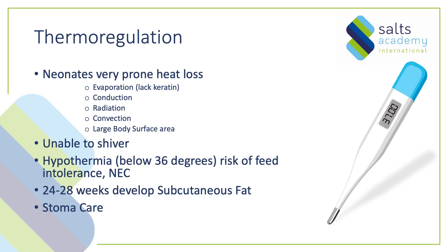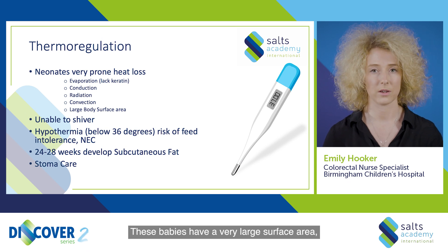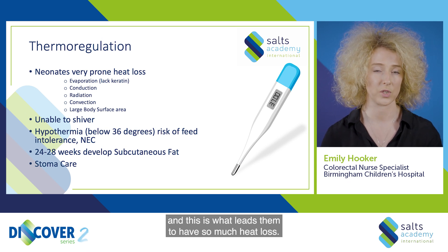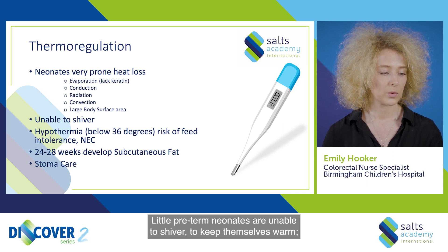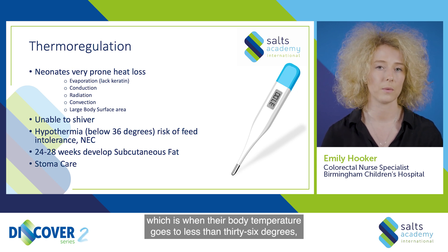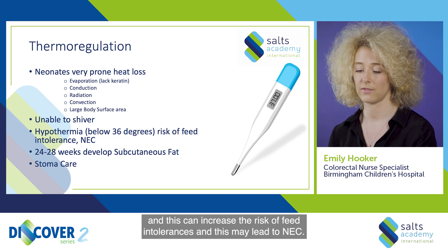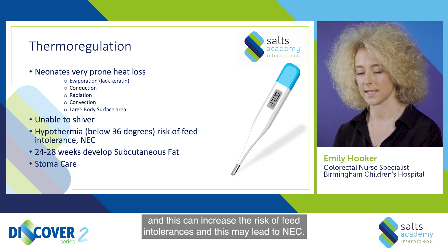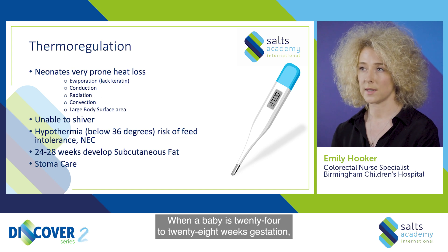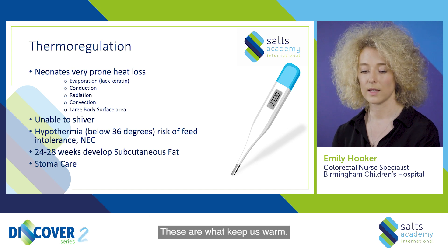Thermoregulation. Neonates are very prone to heat loss through evaporation, conduction, radiation, and convection. These babies have a very large surface area which leads them to have so much heat loss. Little preterm neonates are unable to shiver to keep themselves warm. They can experience hypothermia, when their body temperature goes below 36 degrees, which can increase the risk of feed intolerances and may lead to NEC. The subcutaneous fat layers, which keep us warm, are only formed when a baby is between 24 to 28 weeks gestation.